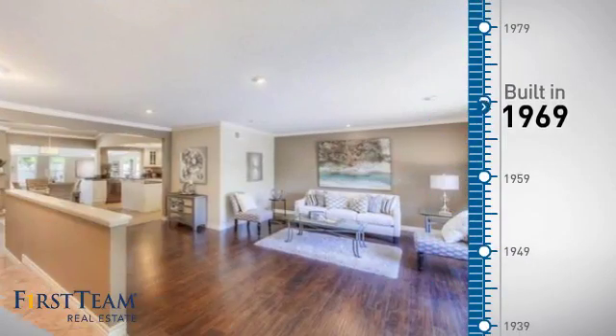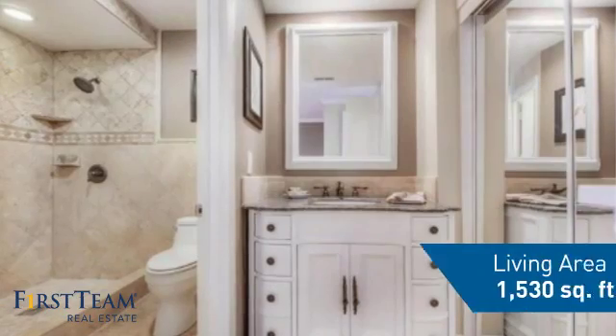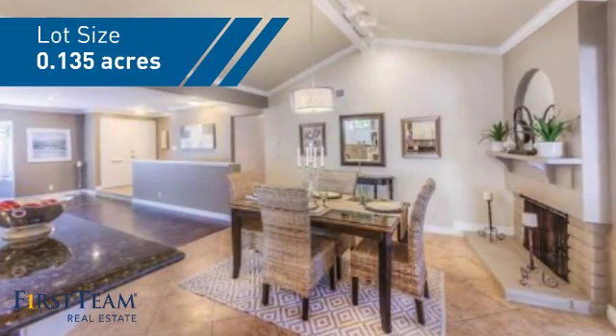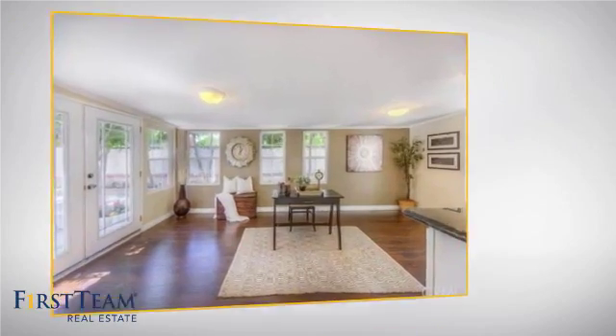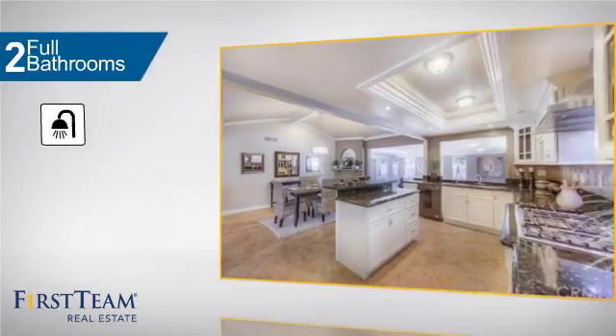This property was built in the late 60s and features over 1,500 square feet of space, giving you a spacious layout to play host or kick back and relax after a long day. Inside you'll find three bedrooms so everyone has a private space to come home to, as well as two full bathrooms.